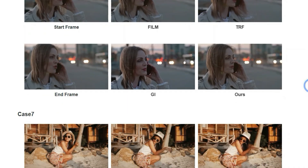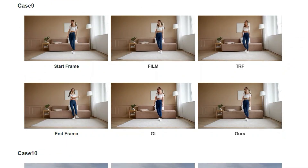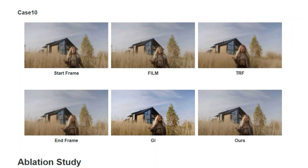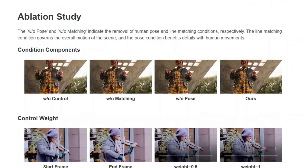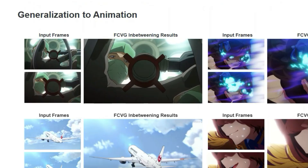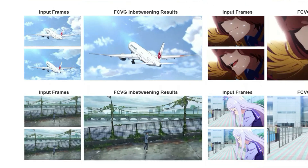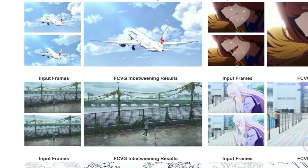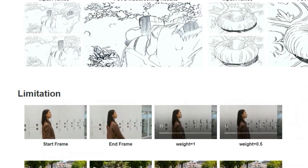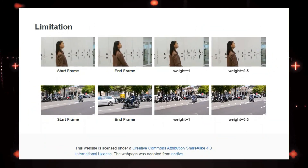The researchers also did ablation tests by removing key conditions. They found that removing the line matching condition negatively affects the overall motion of the scene, and removing the pose condition impacts the details of human movements. In their experiments, FCVG showed impressive results across a range of scenarios such as natural landscapes, complex human poses, and camera movements — it even works well with animations. Although the method produces great results, the authors acknowledge limitations, including situations where the method struggles with a large amount of motion and deformation.